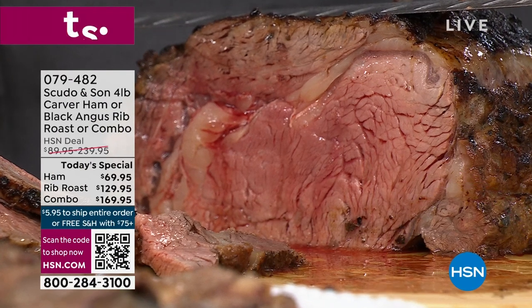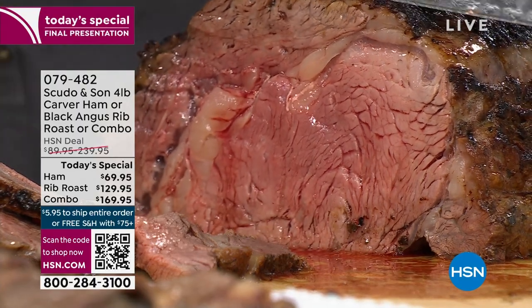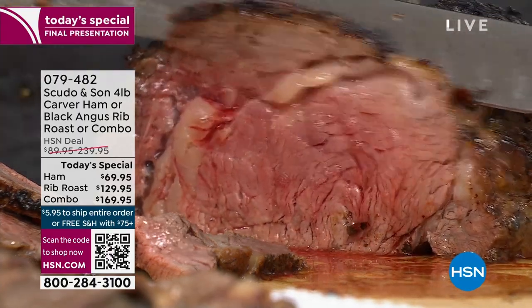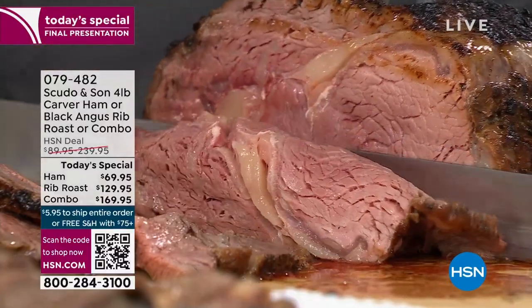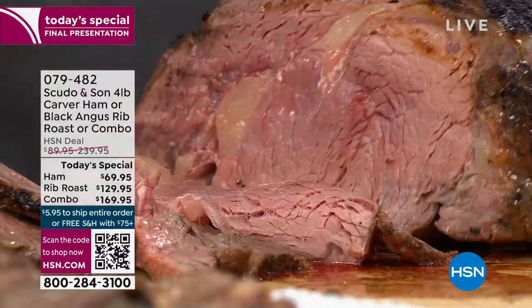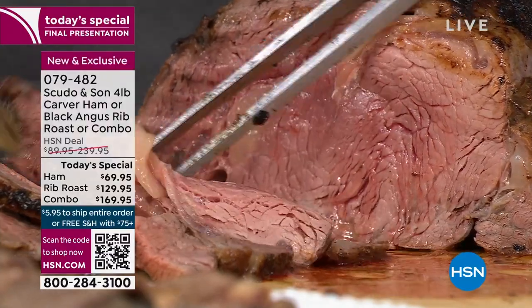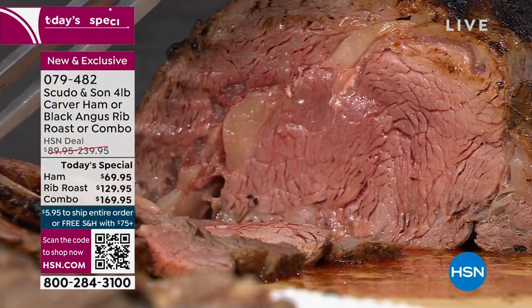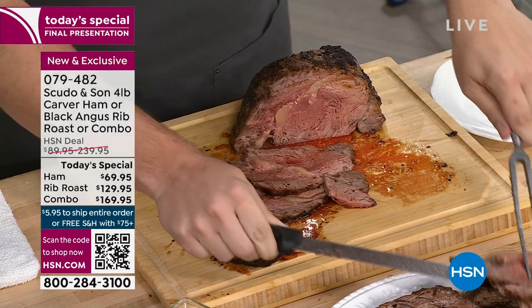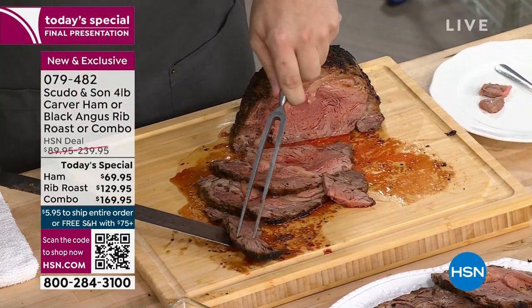Look at the Today's Special, you guys. A tender, juicy, top-of-the-line Black Angus prime rib. Look at the marbling on that. It is so flavorful, and it has the right fat percentage. Because you want just that little pocket of fat to give it that beautiful flavor. You're getting a four-pound prime rib choice. That's one option.